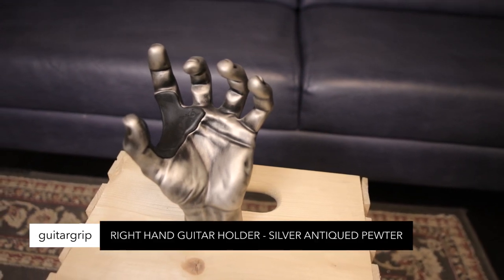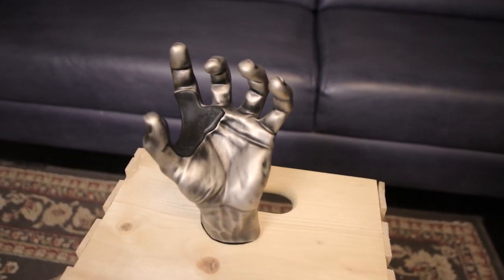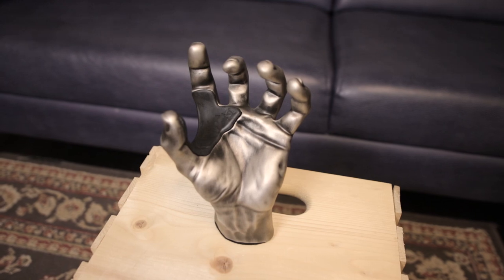Guitar Grip Artisan hand-shaped guitar holders — cushioned wall mount, variety of colors and styles, a very handy way to hold your guitars. Come on, you know I was going to say that.